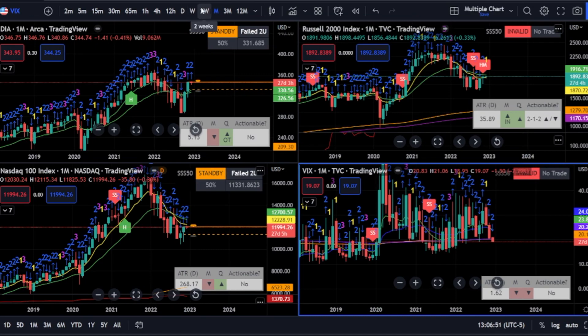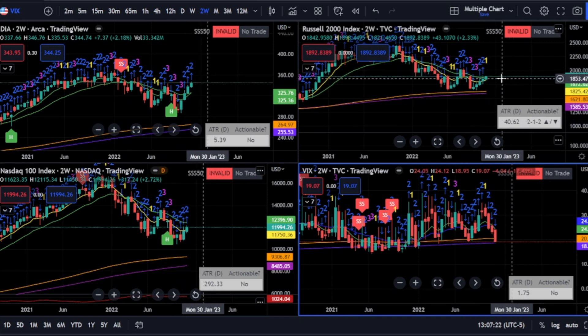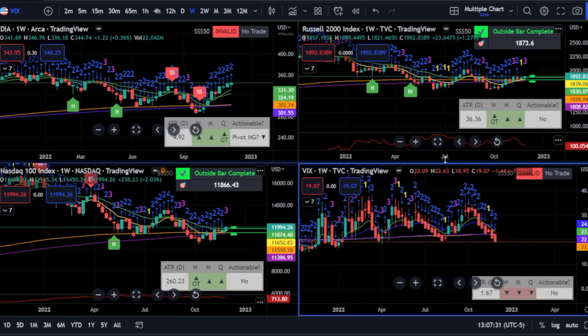Looking at it on the two-week — you know we like to incorporate the two-week at least every two weeks, not necessarily every week, because the two-week can give you a little bit faster move versus the monthly. Understanding that we start a new two-week bar on Monday, if we have any two-week setups, you want to start looking at them now. The only one I see is that the Russell has an inside bar here. Otherwise everything else is like a 2-2 continuation.